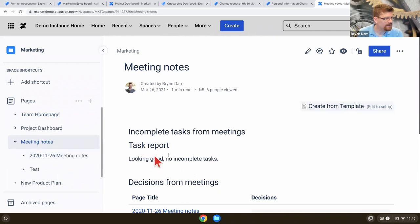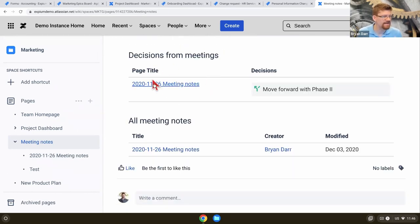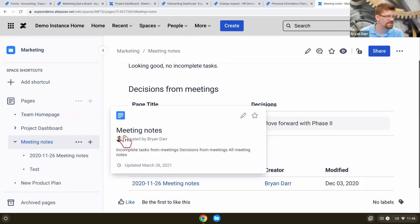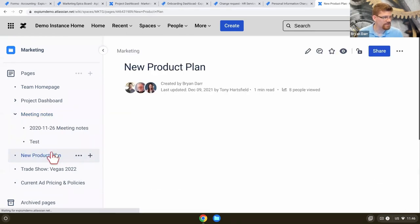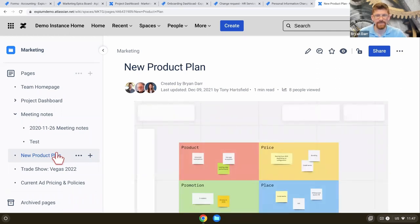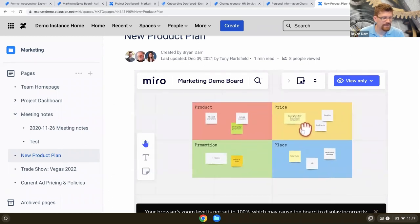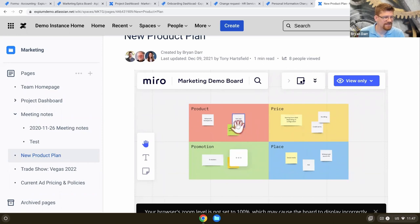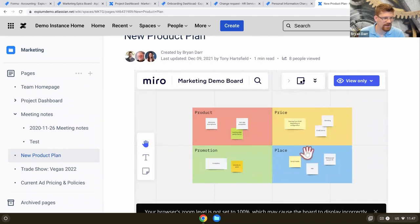Meeting notes — we can track meeting notes here in Confluence, and this page is actually aggregating all of our meeting notes from the past, aggregating tasks from those meeting notes and decisions from those meeting notes. Tasks and decisions are smart objects that can be aggregated into another page, so all I have to do is come to this meeting notes page and I will see everything that still needs to be done. We can also link external products that we use. I love using Trello — I'm a big fan of Trello and also a big fan of Miro. Miro is a wonderful online whiteboarding tool, and here I've got a live Miro board embedded. I can see my entire product plan in Miro embedded here in Confluence, so I'm pointing all of my team members to one space and not pointing them to 100 spaces.